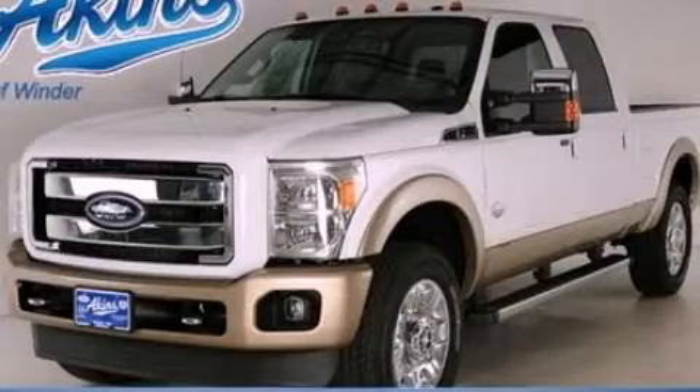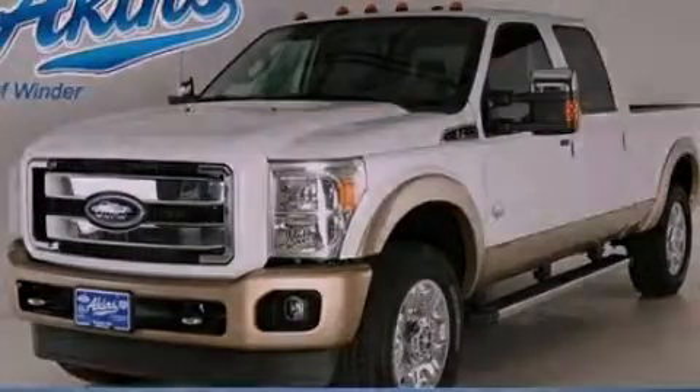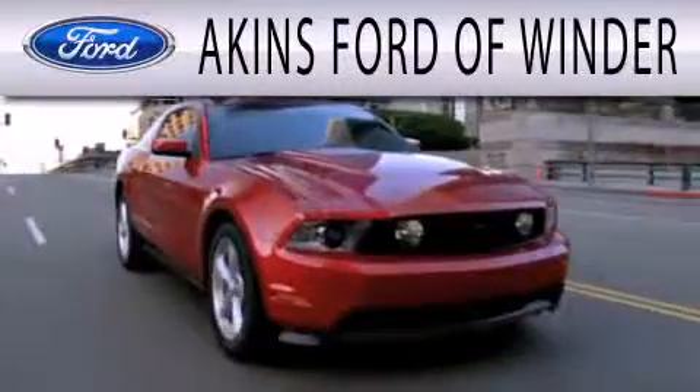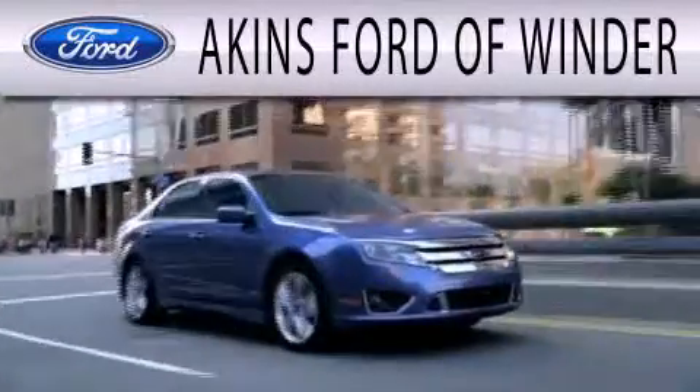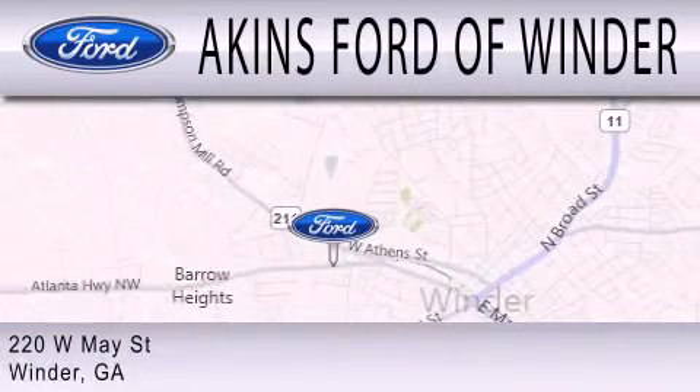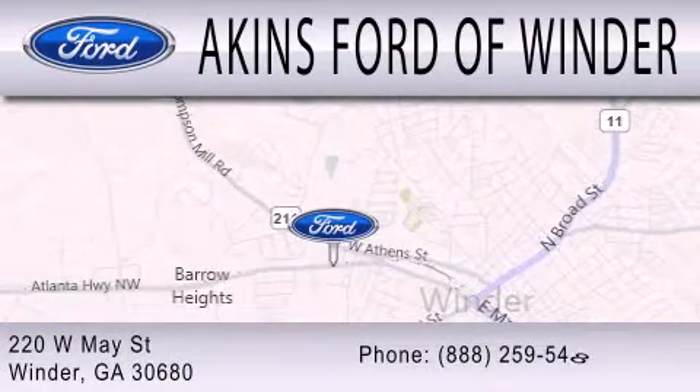We invite you to contact us today to learn more about this vehicle. Aikens Ford of Winder is dedicated to doing everything possible to ensure that the experience you have selecting your next vehicle is as pleasant as possible. We're located at 220 West May Street in Winder.